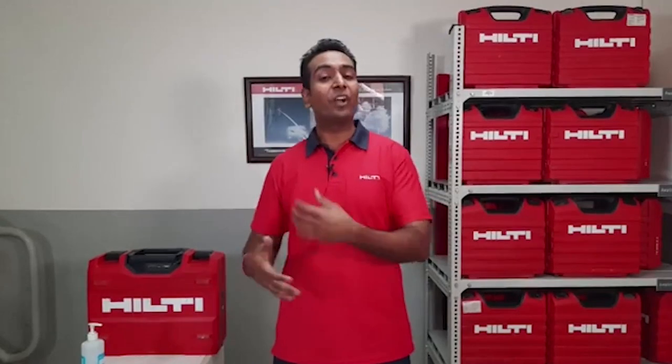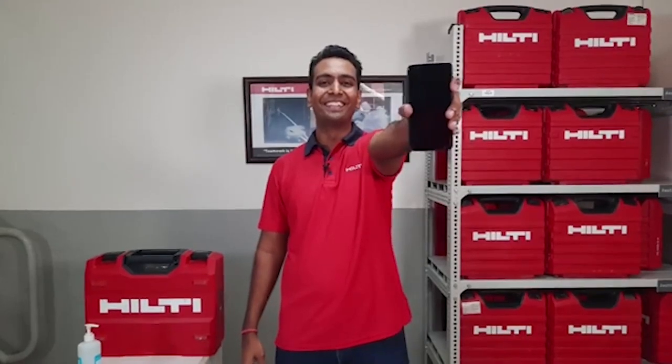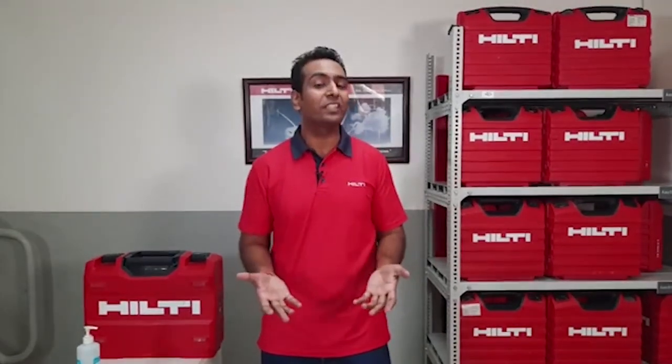What if I tell you we have a solution by which you can send the tool for service within a couple of minutes, and find out all tool details like repair history, warranty period, and purchase date within few seconds — all you need is a simple smartphone. Let me introduce you to Hilti Connect, an application which lets you set a repair request within a couple of minutes, accessible anytime, anywhere. It's available free of cost and can be downloaded from the Play Store for Android or from the App Store for Apple. We've also posted a download link in the description below. Once downloaded, you can log in using the same credentials you use for Hilti online at Hilti.in.